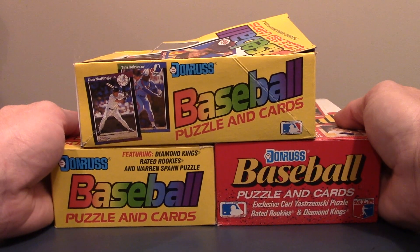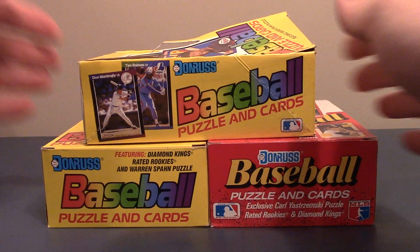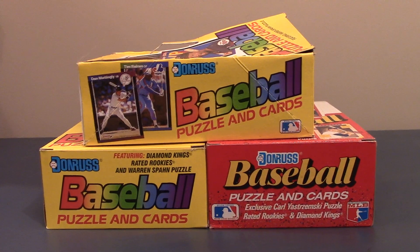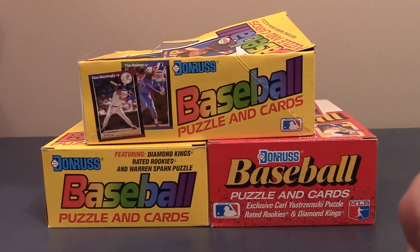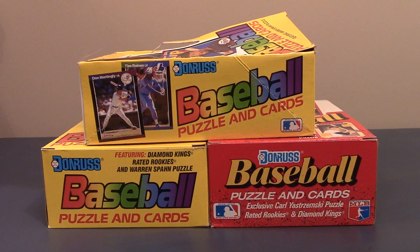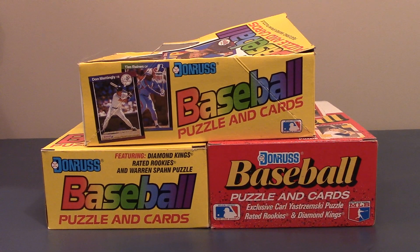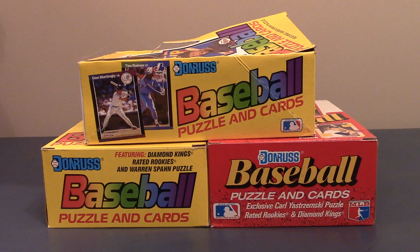My preacher at church, his name is Greg, actually approached me. He had a bunch of cards from the late 80s, early 90s that he was hoping to unload. He wanted me to look at it, give him some advice on what still has value, what doesn't. And he kind of let me have first crack at it.